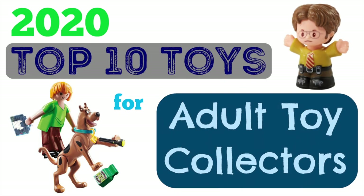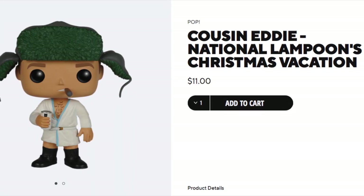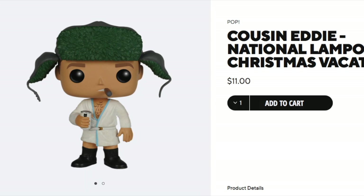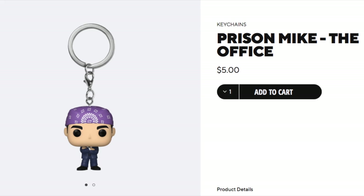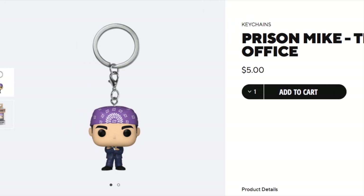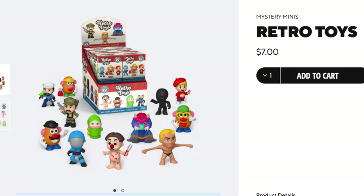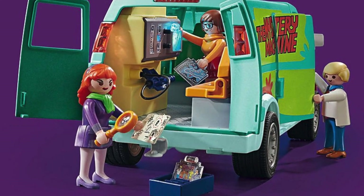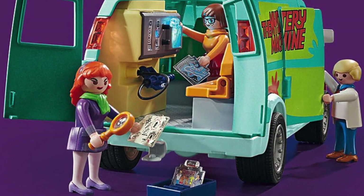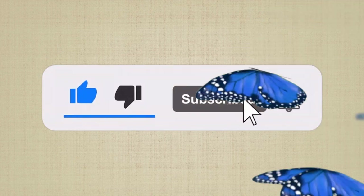That's my top 10 list for the hottest toys this holiday season for adult collectors. I hope it gave you some really great ideas, whether you're buying a gift for a toy collector friend or building your own wish list. Let me know your top pick this holiday season down in the comments — I'd love to hear from you! I hope we all have a wonderful holiday season. If you could subscribe to my channel, I would really appreciate it. Take care, bye!